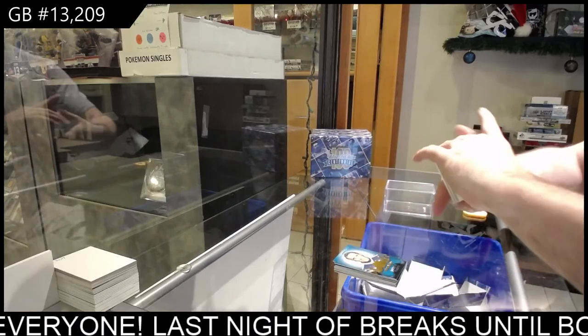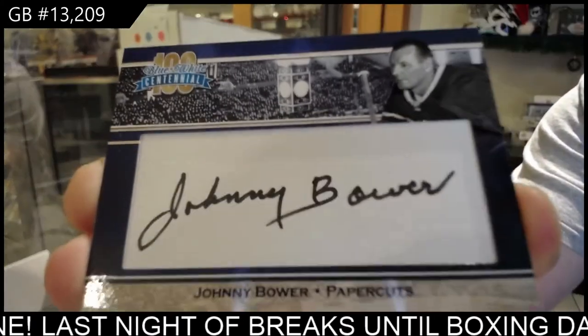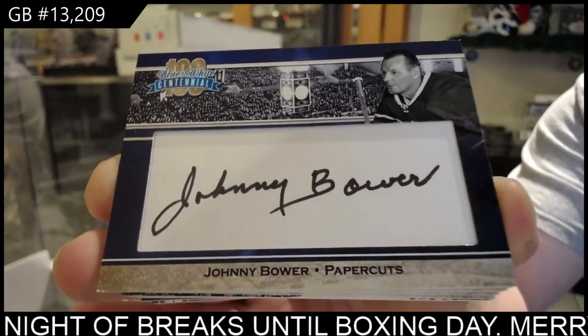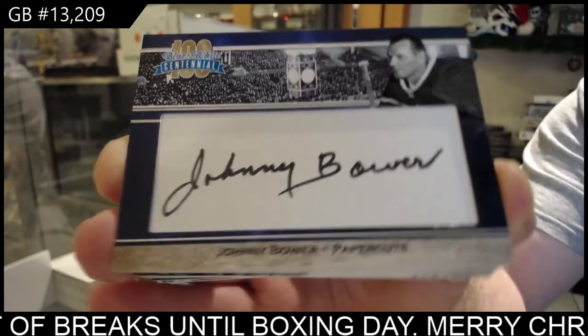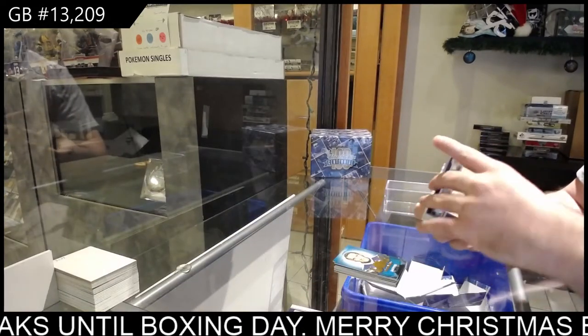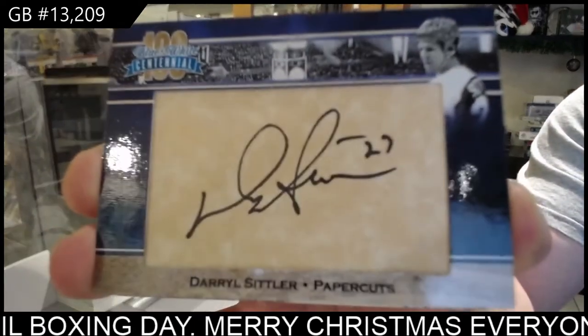Start off with a great autograph — Jacques Plante. Johnny Bower. Never go wrong with a Johnny Bower sig. An autograph of Daryl Sittler. That's back-to-back pretty good legends.